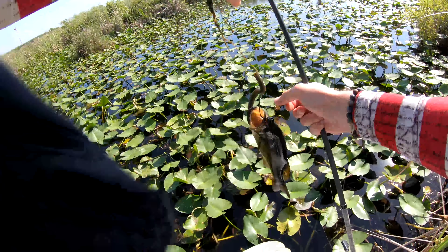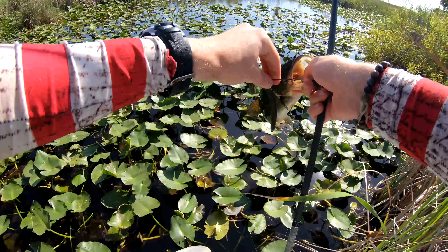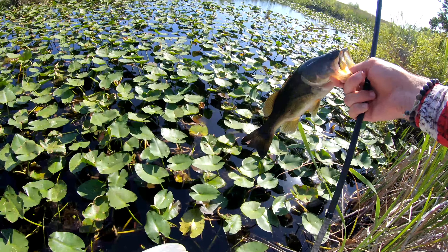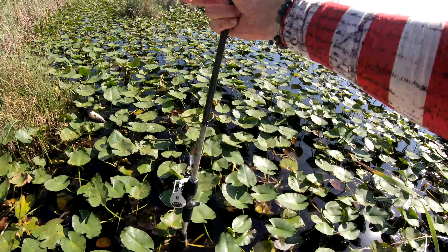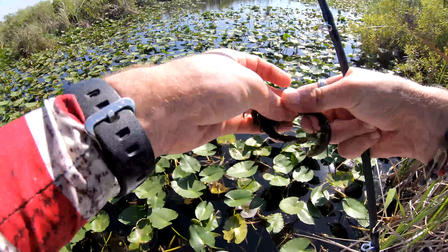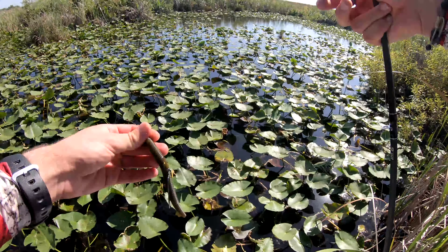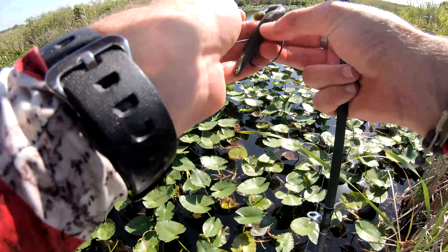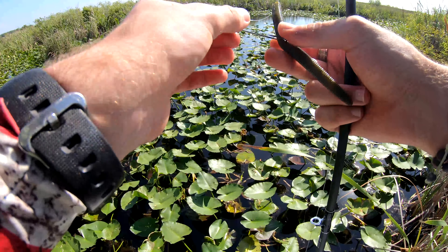What's up guys, Avi Outdoors here coming at you with another video. I'm just gonna go out for a few hours — it's about 4 o'clock, have another few hours till the sun goes down. It is already very hot in South Florida, been in the 90s multiple days this week. Very hot, not looking forward to that, and the fishing is going to be a little bit slower, but I'm going to try to fish around the shaded areas and hopefully find some big bass. Let's get after it.